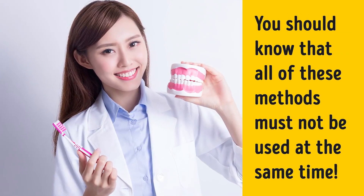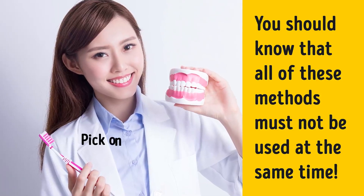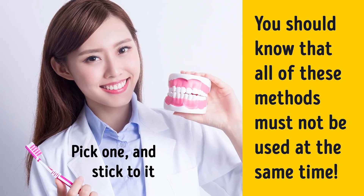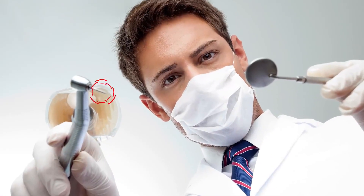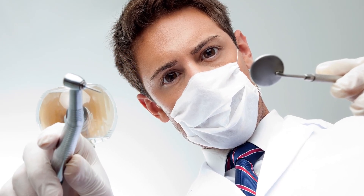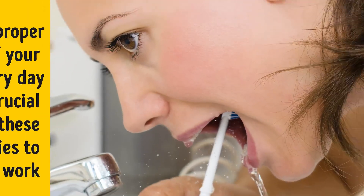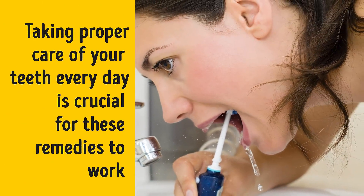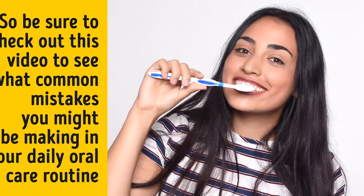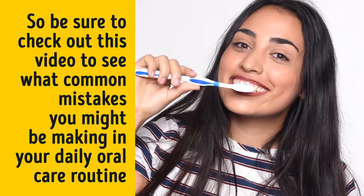Before we get into the home remedies, you should know that all of these methods must not be used at the same time. Pick one and stick to it. Plus, if you have problems with your teeth, at-home whitening may not be for you. You can always check with your dentist beforehand to make sure. Taking proper care of your teeth every day is crucial for these remedies to work, so be sure to check out this video to see what common mistakes you might be making in your daily oral care routine.